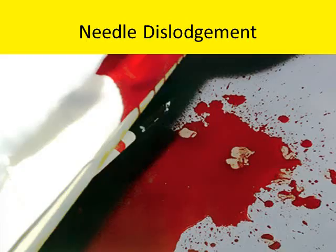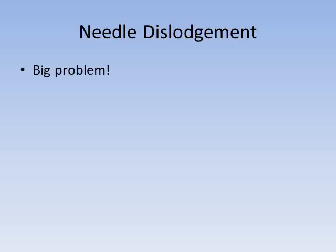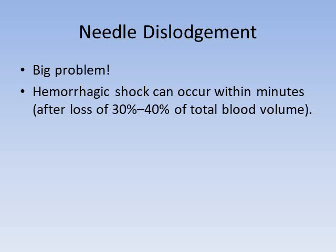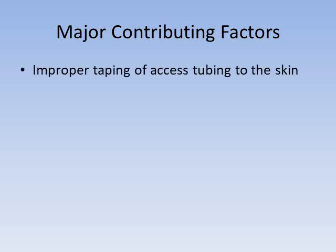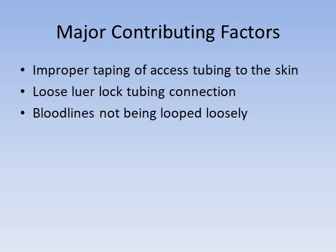The next dialysis emergency is venous needle dislodgement — this is a big problem that still happens in every dialysis unit. Hemorrhagic shock can occur quickly if a needle becomes dislodged; with typical blood flow rates of 300 to 500 mL per minute, hemorrhagic shock can ensue within a couple of minutes. The major contributing factors include improper taping, a loose luer lock, blood lines under tension, access site not being visible, and patient factors such as a confused patient pulling out the needles.